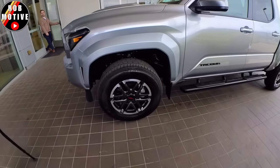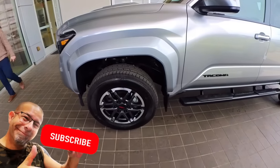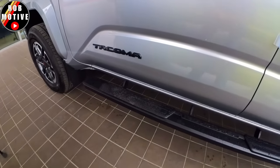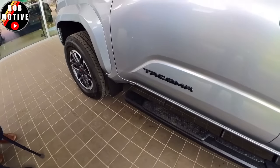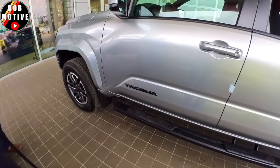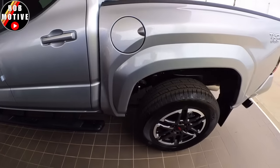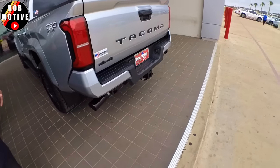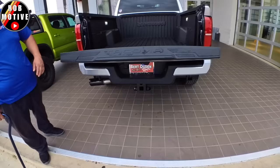It's got the TRD wheels on it. A customer mentions he's holding out for the hybrid but might consider a test drive. The salesman confirms they have two of these in. It is 4x4.